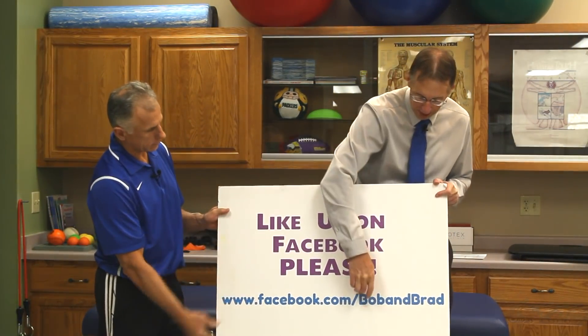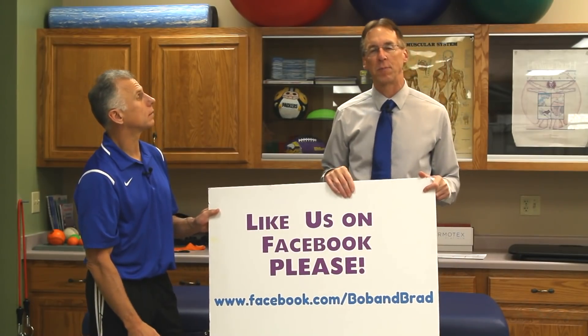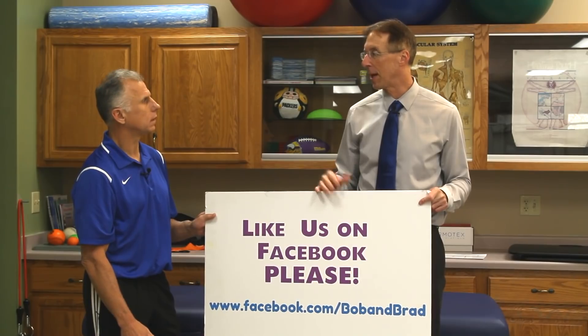I've been promising this for a while — you want to go over to Bob and Brad on Facebook because we're going to be doing a giveaway a week, coming up real soon. Big giveaways.